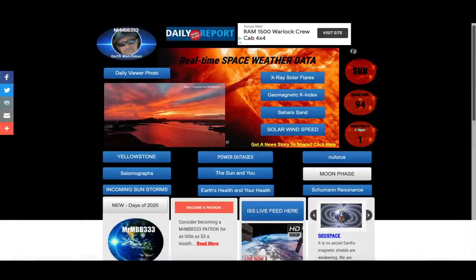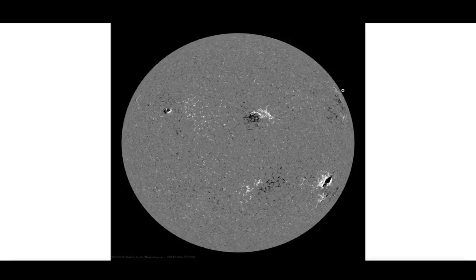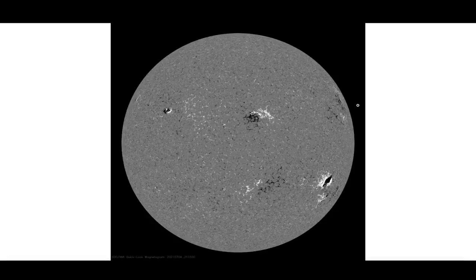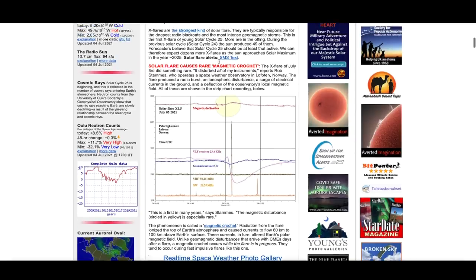First, here at the website, a quick look at the Schumann resonance. Most of the activity you see on here is from the recent solar flare outburst off of the upper northwestern limb of the sun, from a brand new sunspot that's already transitioned out of sight — we can no longer see it. It was never Earth-directed, but those solar flares were detected in the Earth's ionosphere and in the Schumann almost immediately. There was also what they're calling a rare magnetic crochet, over at spaceweather.com — the X-flare of July 3rd did something rare.